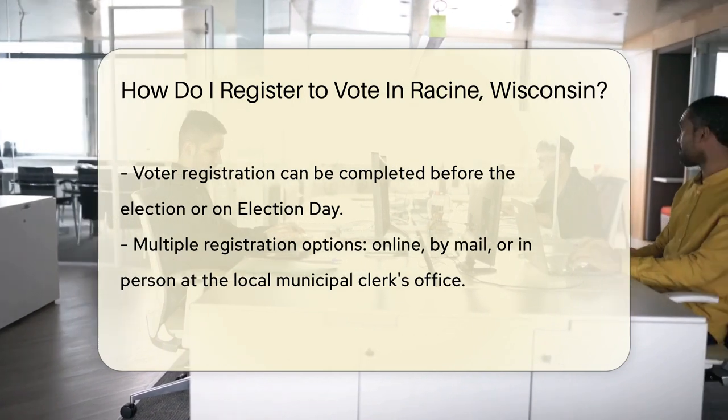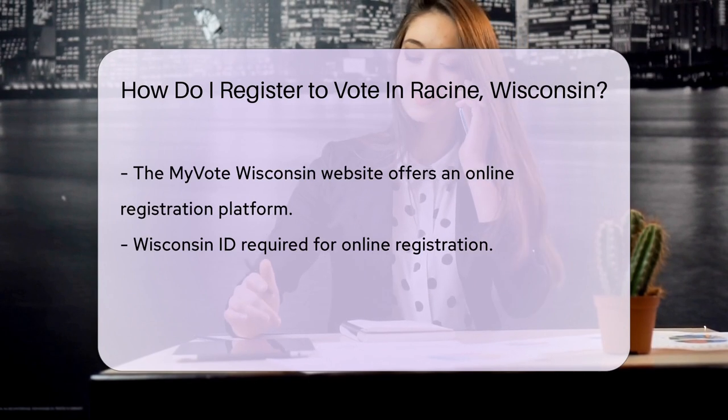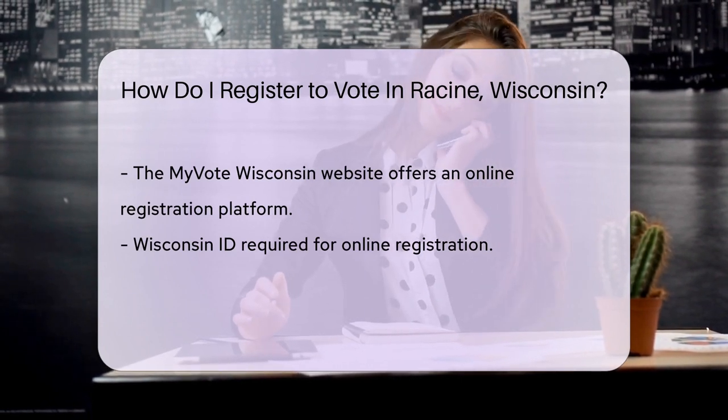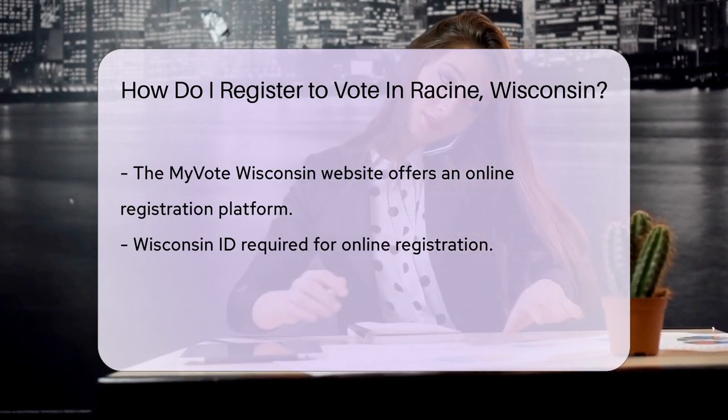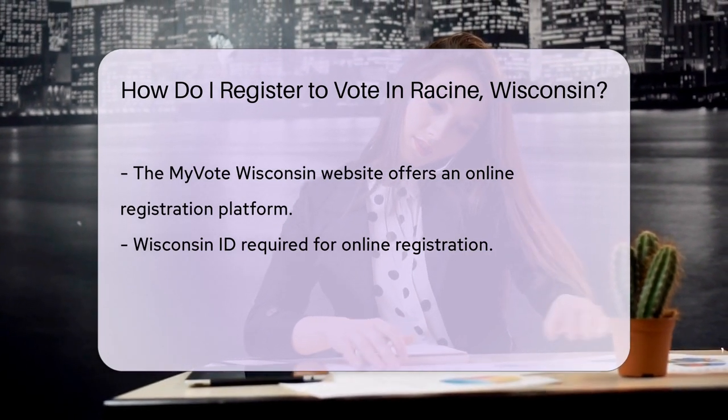Where to register? Options galore. You can go online, mail in a form, or visit your local municipal clerk's office. In-person is always a classic move. Going digital? The My Vote Wisconsin website is your go-to — it's like the VIP lounge of voter registration.